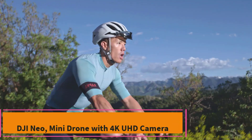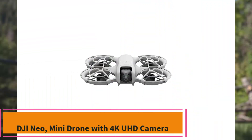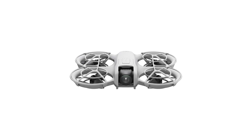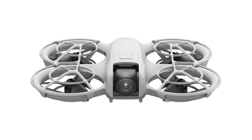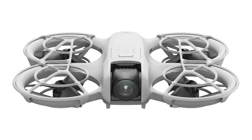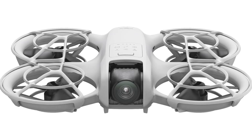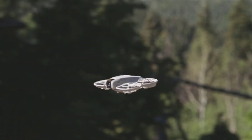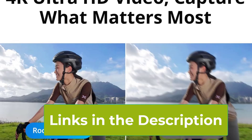Top 1: DJI NEO Mini Drone with 4K UHD Camera. The DJI NEO Mini Drone is a lightweight and compact aerial companion designed for effortless capturing of stunning visuals. Weighing just 135 grams, this self-flying drone is perfect for adults and enthusiasts seeking an easy-to-use yet feature-rich device. Its 4K UHD camera delivers exceptional video quality, ensuring your memories are captured in crystal-clear detail.